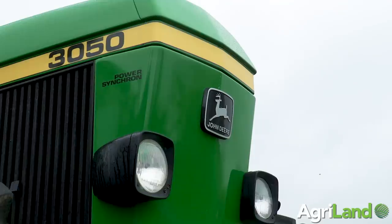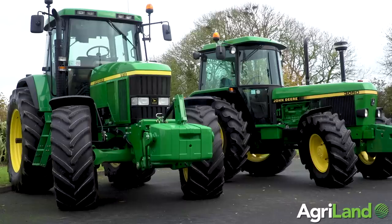I actually have two collectible John Deere tractors at the moment. The first one, the 3050, was bought in 2016 from England, and two and a half years later I bought the 7810.